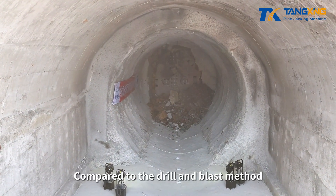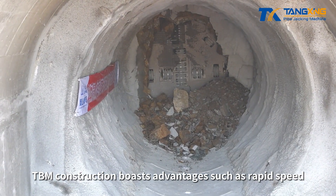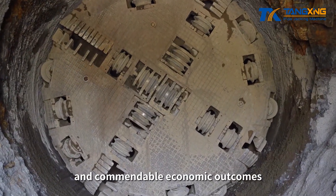Compared to the drill and blast method, TBM construction boasts advantages such as rapid speed, high quality, elevated safety standards, and commendable economic outcomes.